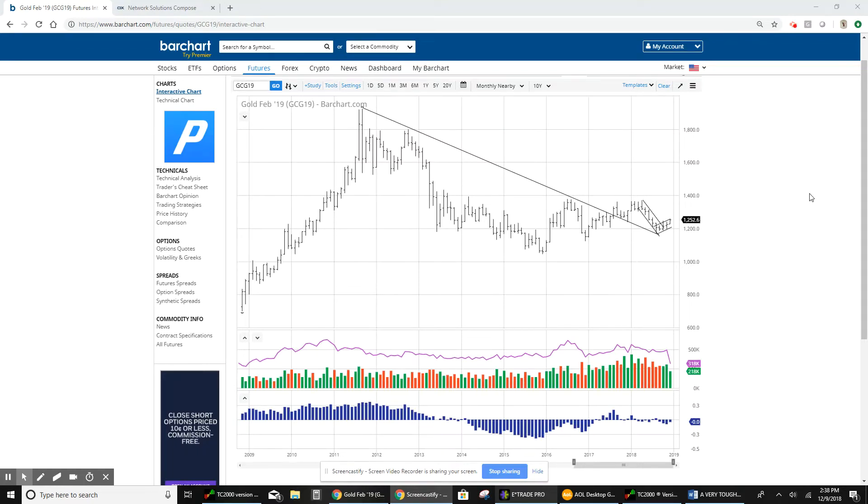Hi, everyone. It's Sunday afternoon. Welcome to my 46th video. This is just a brief update on the gold market.